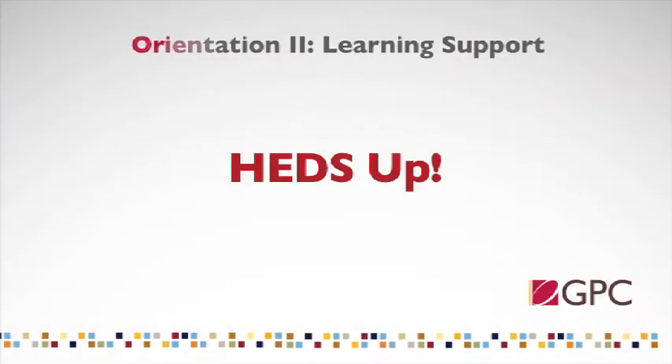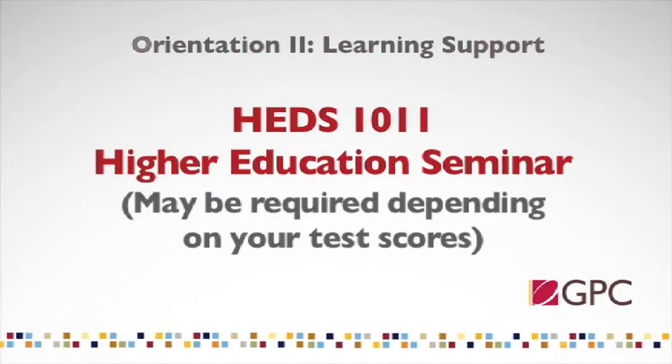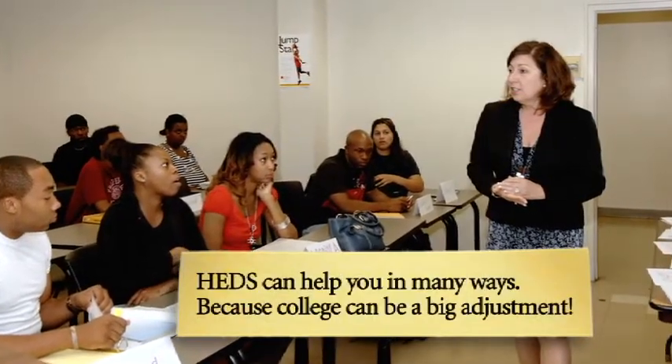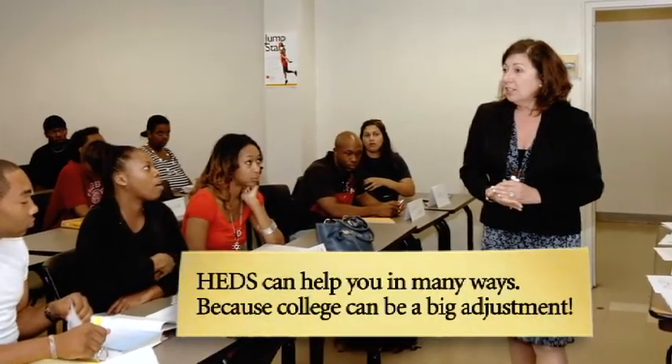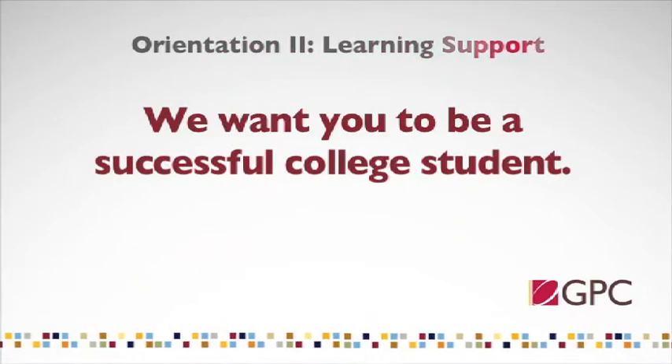Depending on your placement test scores, you may also be required to take Higher Education Seminar, HEADS 1011. This class is designed to build additional skills for your college success, providing an opportunity to navigate college life and connect to GPC programs, services, students, faculty, and staff. If required, the HEADS 1011 class should be taken in your first semester, and it must be taken before you register for any college level classes. All of these courses are a part of the learning support program's mission, which is to ensure your success in college courses.